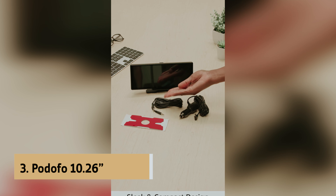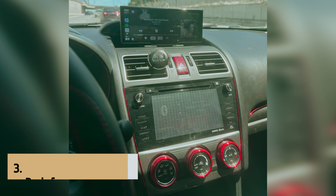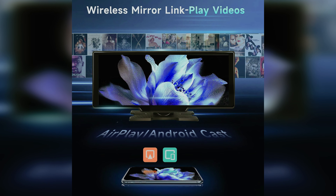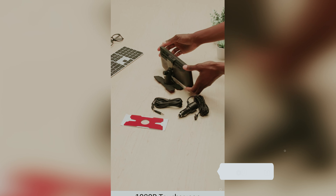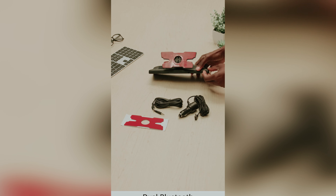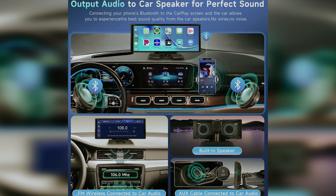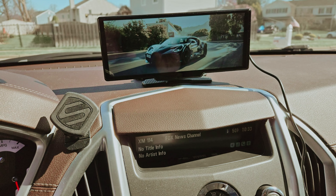At number 3, we have the Potifo 10.26-inch Adapter, our pick for best touchscreen wireless Apple CarPlay adapter. Looking for an upgrade to your car's entertainment system? Potifo's 10.26-inch touchscreen adapter is definitely worth considering. This portable gem features a stunning 1080-pixel Full HD screen, providing a crystal-clear display that enhances every interaction. Sensitivity impresses as you navigate through apps and settings effortlessly. Wireless Apple CarPlay and Android Auto take connectivity to the next level — simply link your smartphone via Bluetooth and you'll access mapping, music, and contacts while maintaining focus on the road.